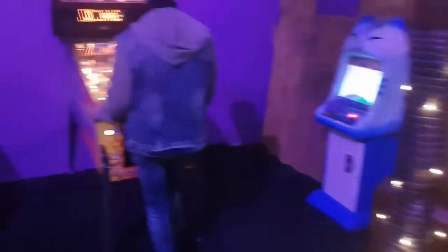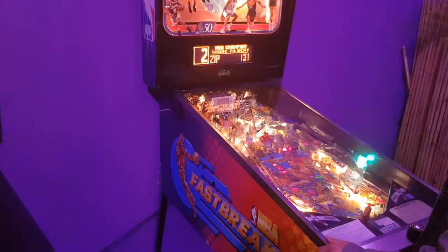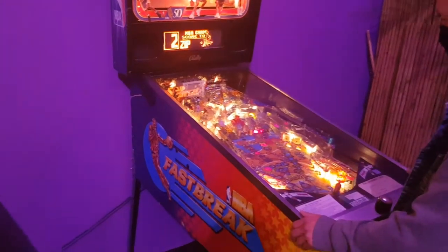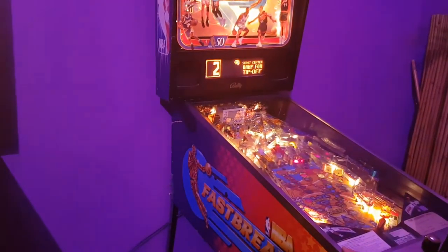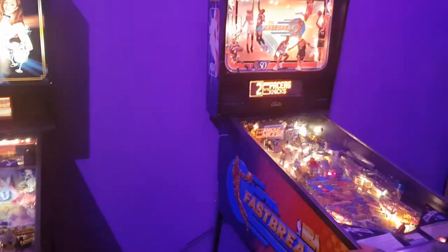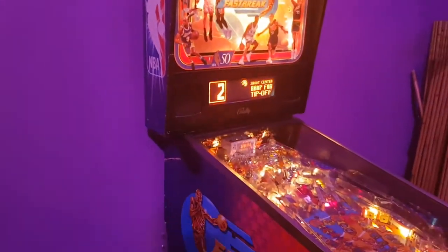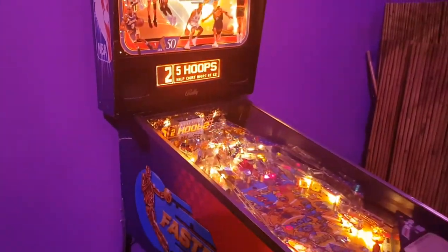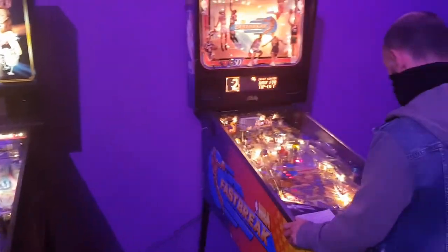NBA Fastbreak — a pretty neat game where the scoring is actually pretty low, kind of like playing a basketball game. You can actually link two of these machines together, so I've heard. In the back you've got a shot clock up there. I don't want to disturb the gentleman playing it, but I might have to come back to NBA Fastbreak. Not really a basketball fan, but it does look pretty cool.